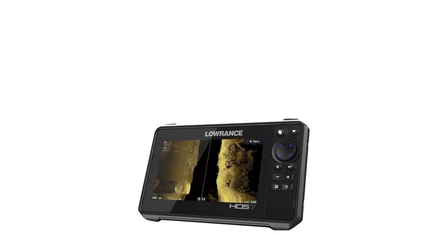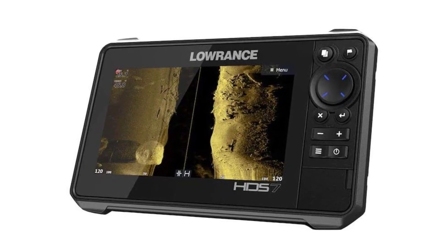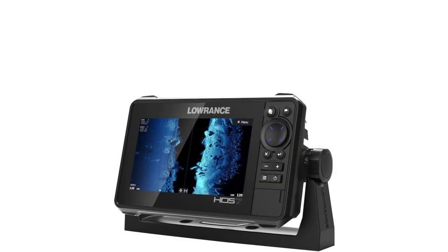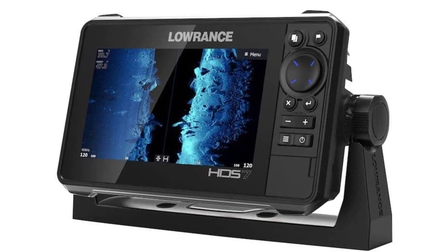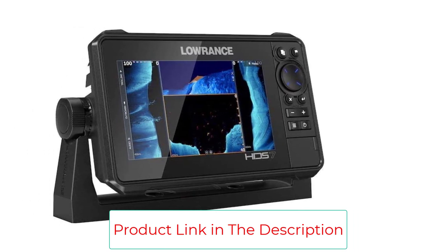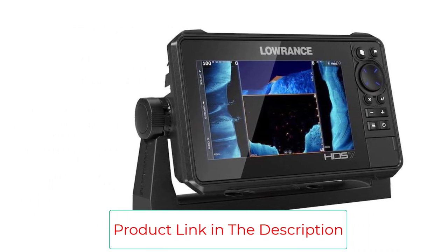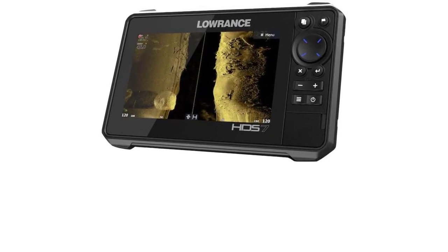It comes with preloaded C-MAP Contour Plus mapping tech and coastal charts that can capture image detail down to a half foot, supplemented with Active Imaging 3-in-1 with chirped sonar, side and downscan imaging, fish reveal, and a ghost trolling motor. Hi-Res Active Target Live sonar shows where the fish are moving, swimming in and around cover, and responding to your lure to let you know if things are working or if you need to change strategies.